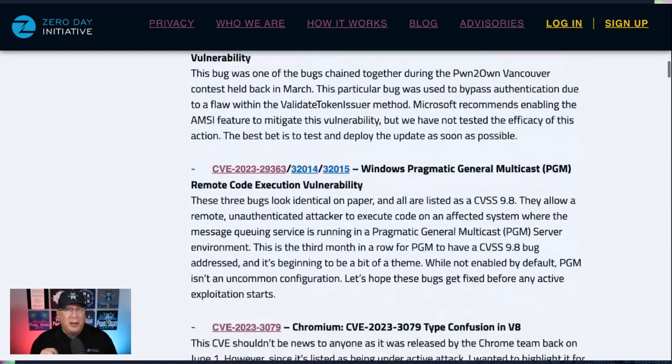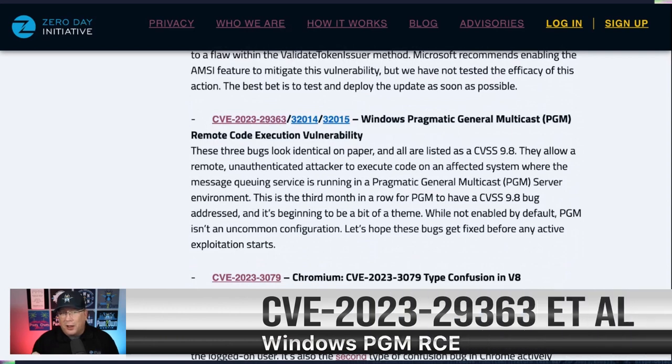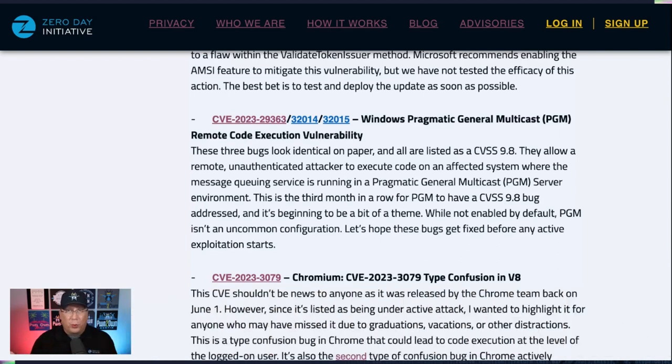Then we've got three PGM bugs — that's Pragmatic General Multicast. It's not a default configuration, but it's not an uncommon one either. This is the third month in a row we've had a CVSS 9.8 PGM bug, and now we've got three of them. We haven't seen any active exploitation yet, but considering what it would lead to, it wouldn't surprise me.